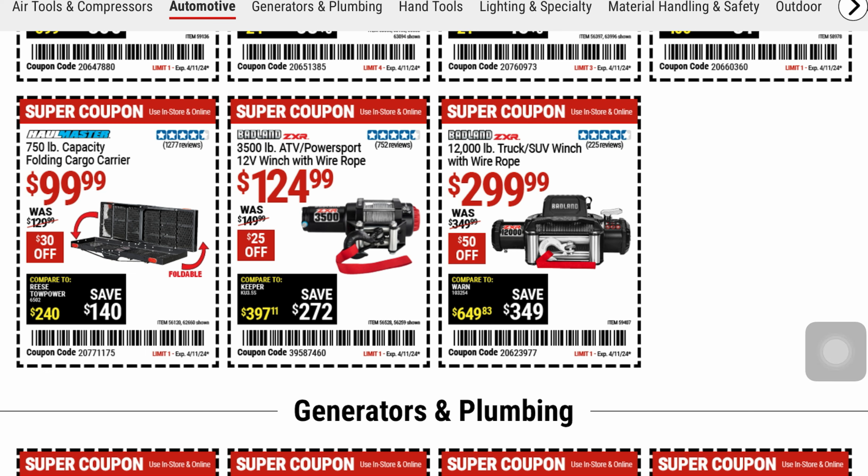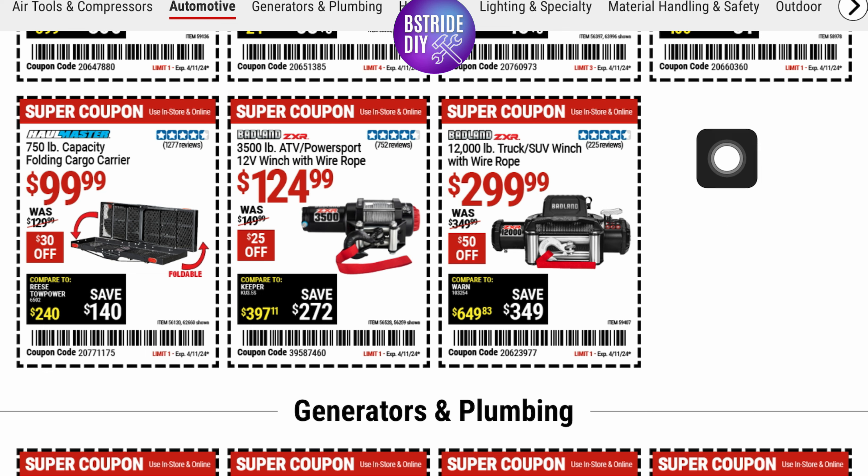They've got some ATV power sport winches and a truck winch as well — the truck winch for around $2.99, and the ATV for $124.99. And then a 750-pound capacity folding cargo carrier for $99.00, four and a half stars.